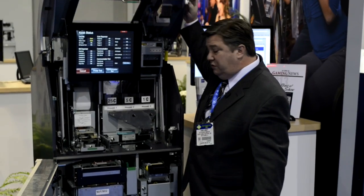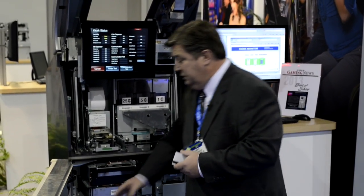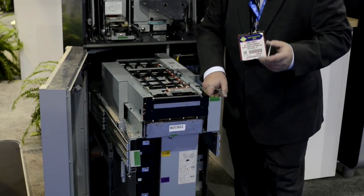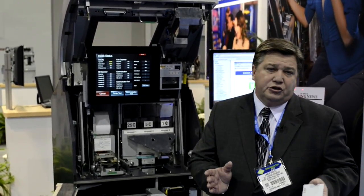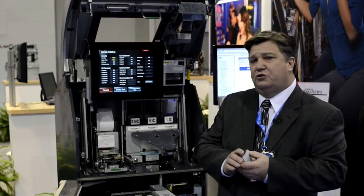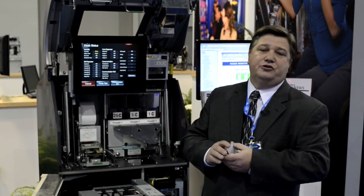Glory's background: we are the only manufacturer that basically builds the primary components within the kiosk itself. Our cash dispenser is state-of-the-art, very intelligent. We have a long history of manufacturing cash dispensers — we've been manufacturing cash dispensers since the 1970s, and to date we've sold over 180,000 cash dispensers.